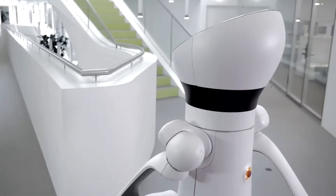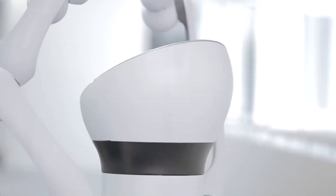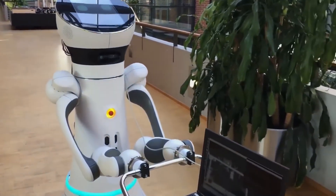This versatile robot finds application across various domains, from personal home assistance to service roles in hospitality, healthcare, and beyond. Owners can customize both software and hardware to suit specific needs, making Carobot a flexible solution for diverse environments.